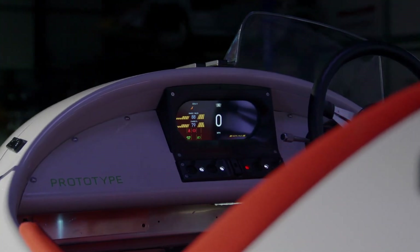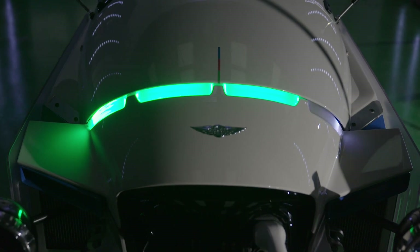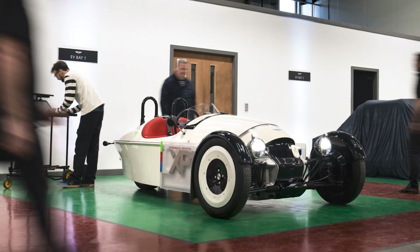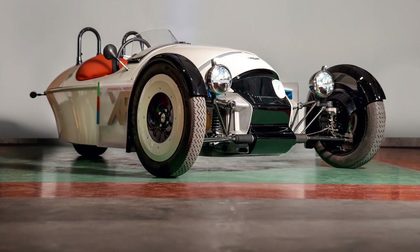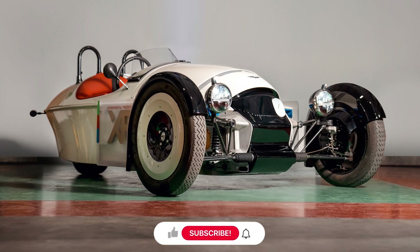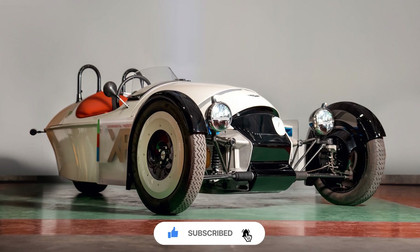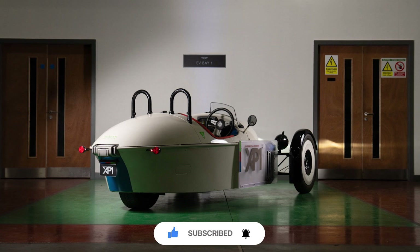Why would a car company like Morgan, that makes low-volume production cars, care about producing electric cars? This type of low-volume car is still going to exist using only combustion engines — they will be even more attractive in a market full of boring EVs. But to produce those cars, they have to comply with emission regulations.